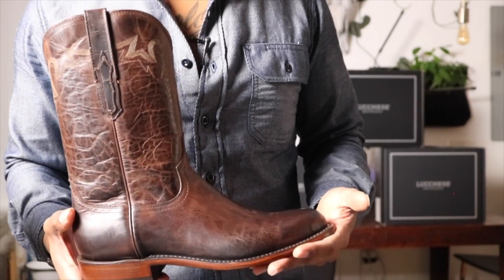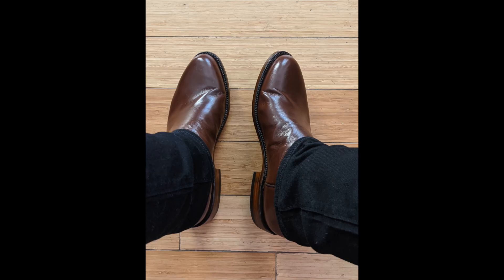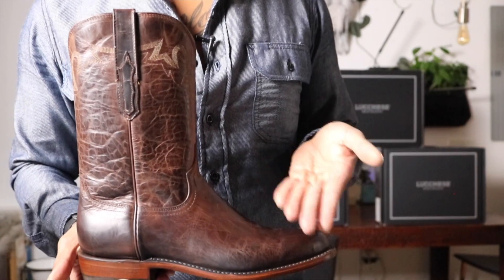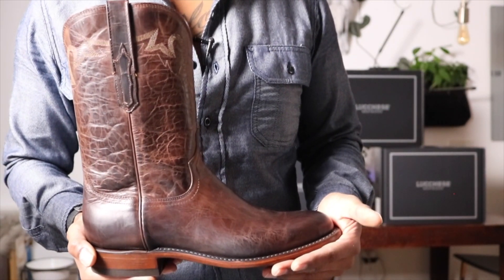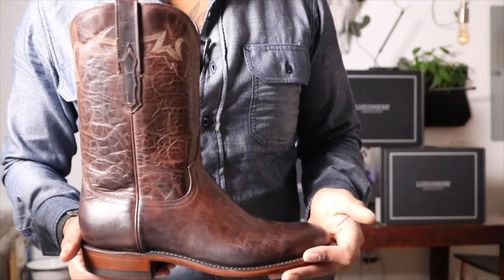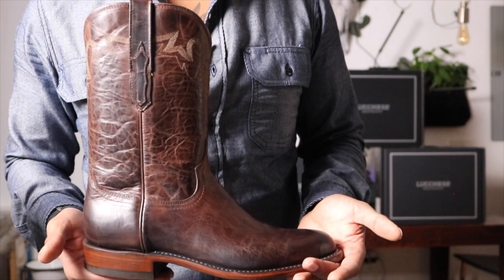I'm very excited to get these in. I love the dark color. I did the Buffalo in antique brown and wore those with black denim. These I'll do with black denim, blue denim, and maybe even natural — I think it can work with those because the antique brown looked really good with natural denim. Pretty cool looking Mad Dog Leather. Very excited for these.